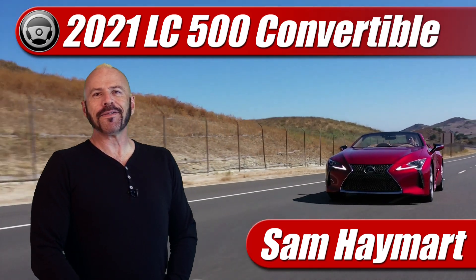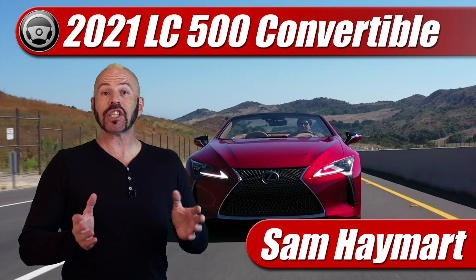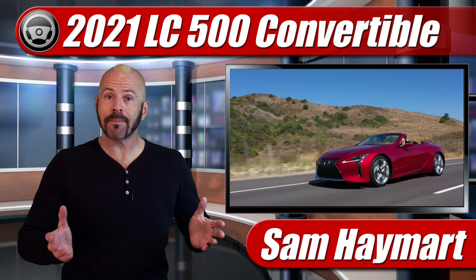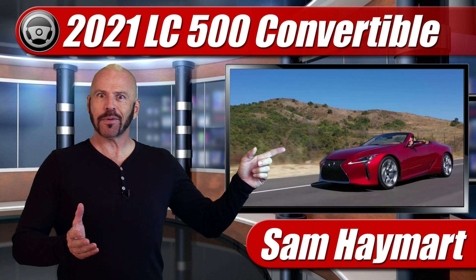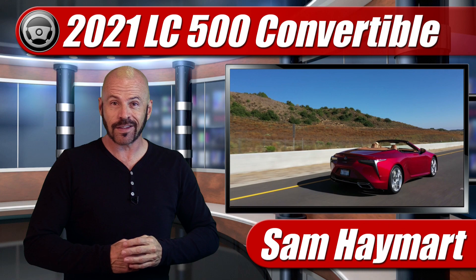Hey, my good friends. Sam Hamart for Test Driven TV. Now I've driven the Lexus LC500H and the LC500 Coupe before — loved them. Now they've given me a convertible, so today we're going to talk about what the new drop top brings to the game.